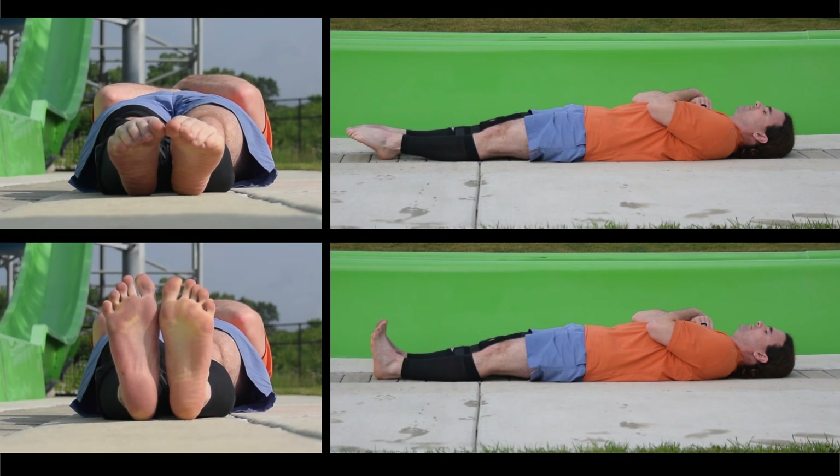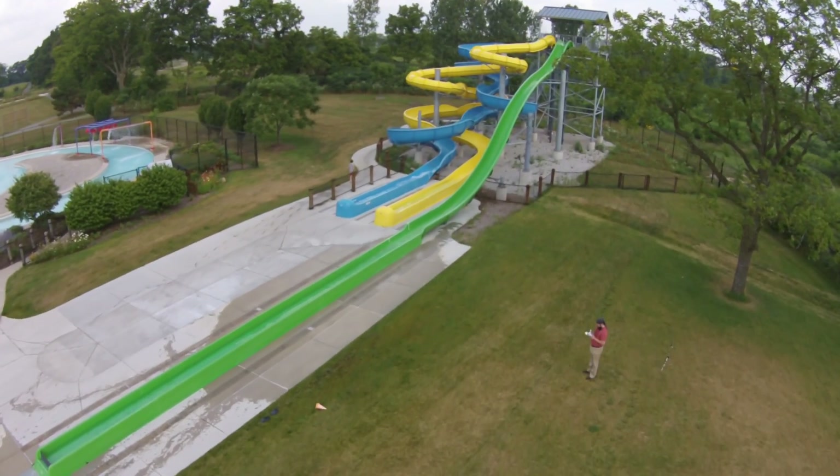Good morning. Today we're going to answer the question: does how you hold your feet affect how far you slide on a water slide?